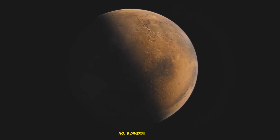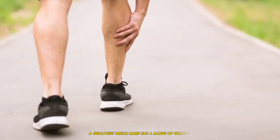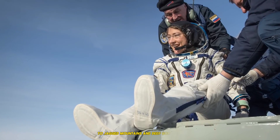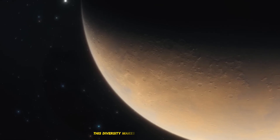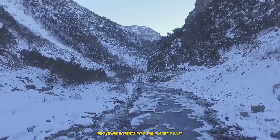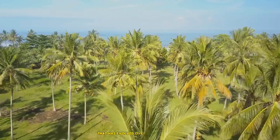8. Diverse Terrain: A Geologist's Dream. Mars has a range of terrains, ranging from calm plains and cratered highlands to jagged mountains and deep gorges. This diversity makes Mars a geologist's dream, providing insights into the planet's past and geological processes. The varied landscapes depict a dynamic world that has evolved over billions of years.